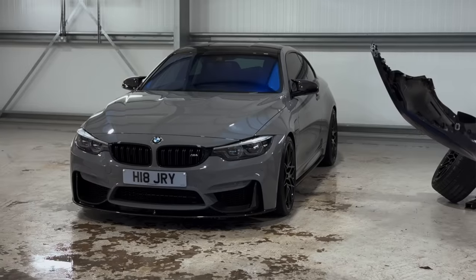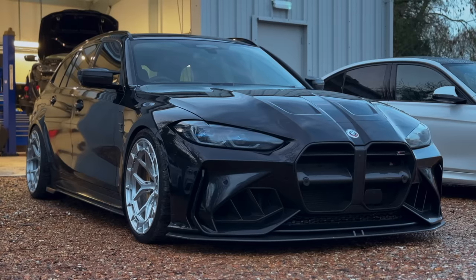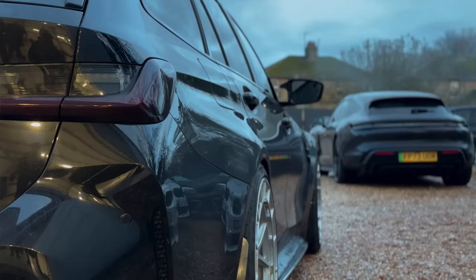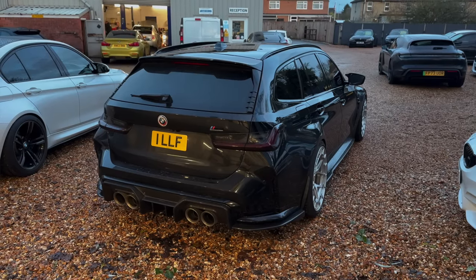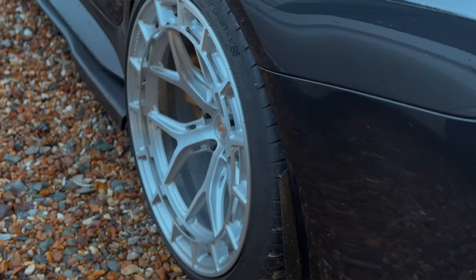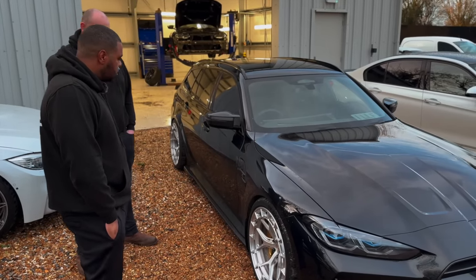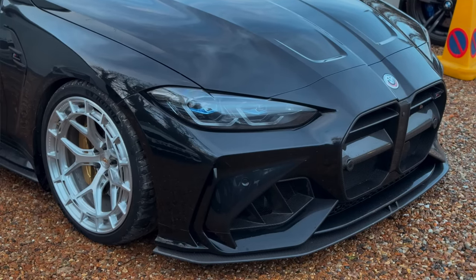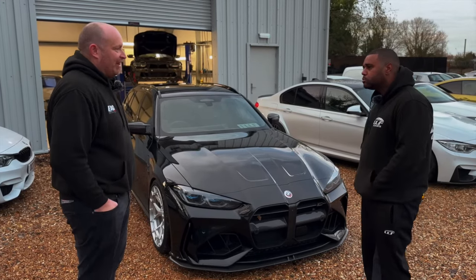I'm bringing my Touring down today and we're going to give it that frozen look - a satin PPF so everything shiny will be matte, with a clear gloss kept on the trim pieces. It'll look stealth. We're also debating whether to go with black wheels - the silver wheels are a feature of the car, but maybe satin black could work. We've also had the tinted headlights removed. The front bumper is going to be a challenge for the PPF but they'll freehand it.